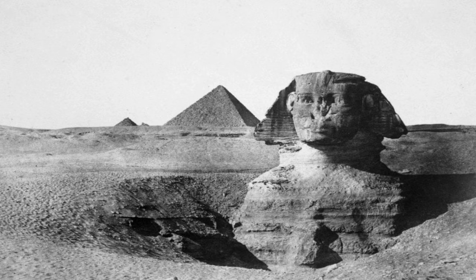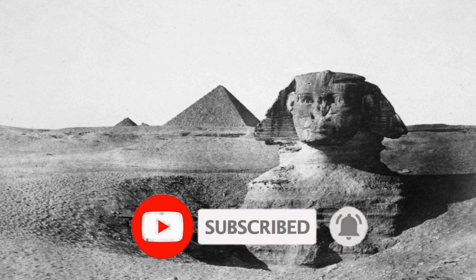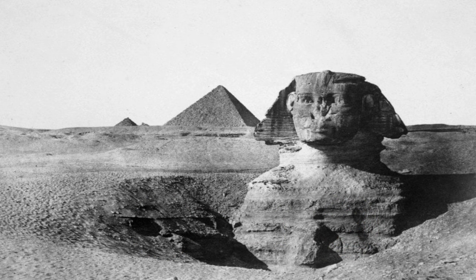Maxime Ducamp snapped a photograph of the Great Sphinx, with the pyramids visible in the background, in 1849. By then, the chest area of the Sphinx had recently been uncovered. Another photo taken in 1860 revealed that further excavation had uncovered much more of the sculpture.